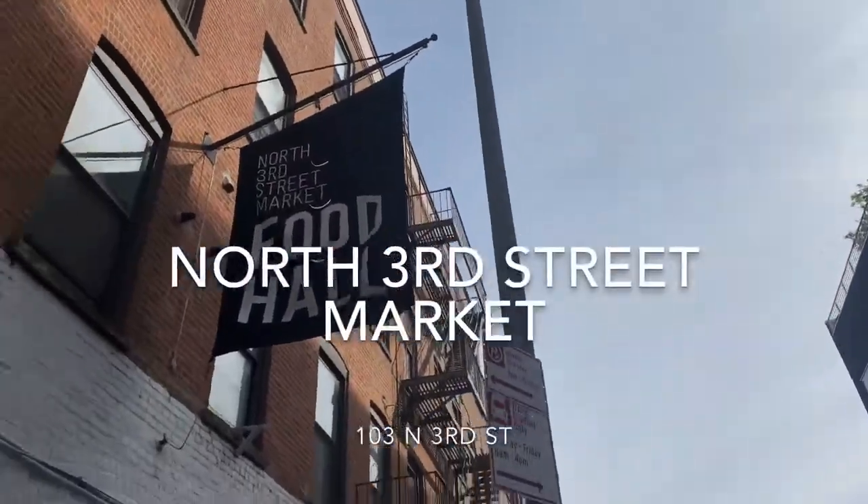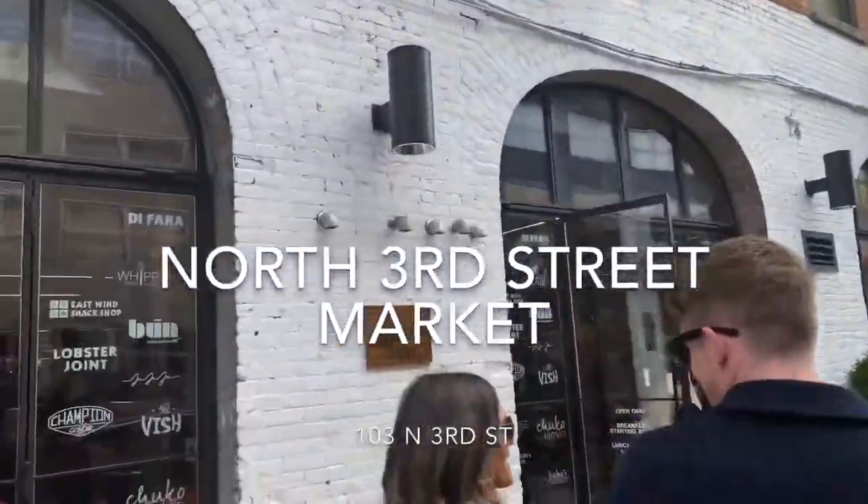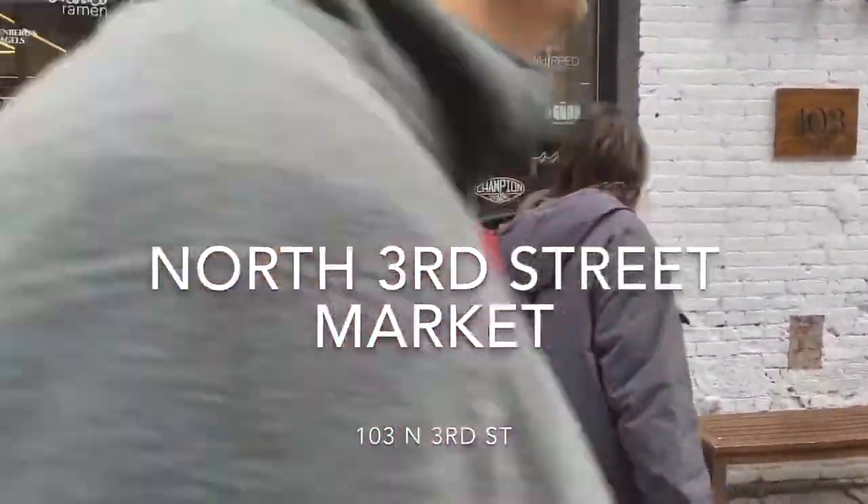And for our final stop, we're on North 3rd Street at the North 3rd Street Market. This is absolutely one of my most favorite restrooms to use when I'm in Williamsburg. I love it because it has sinks on the outside, so you don't have to wait in line just to wash your hands. And each stall is an all-gender restroom, so please, gentlemen, make sure you raise the seat when you go to the bathroom.